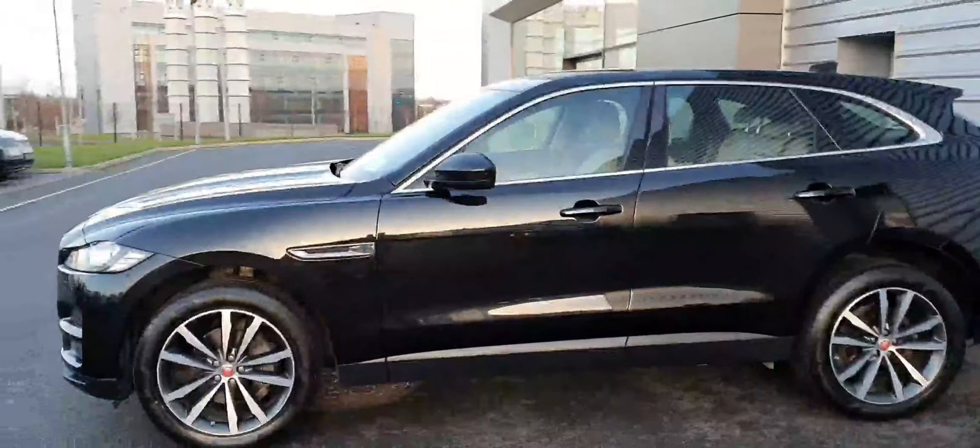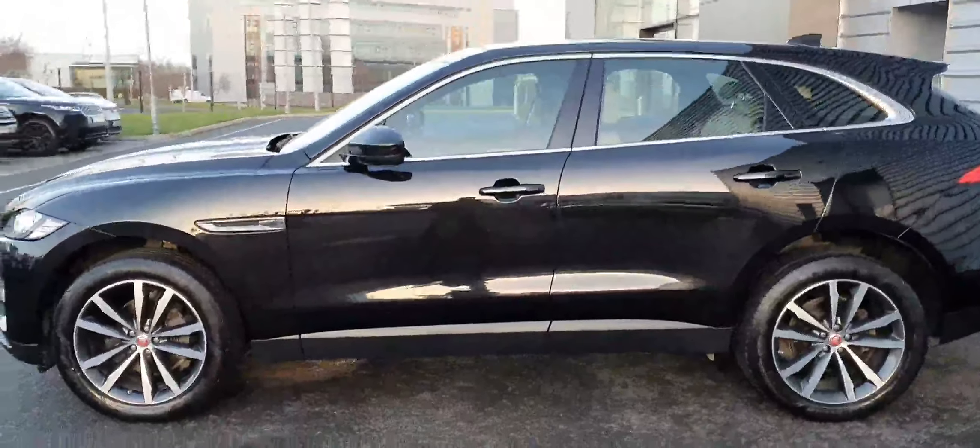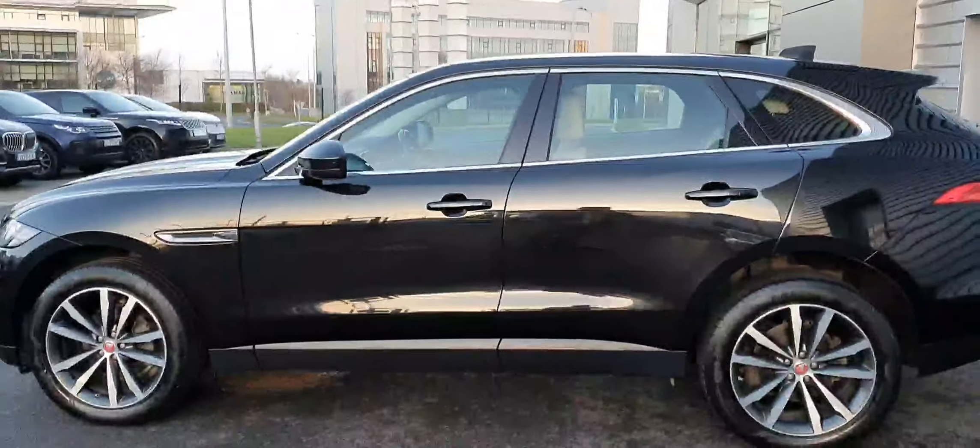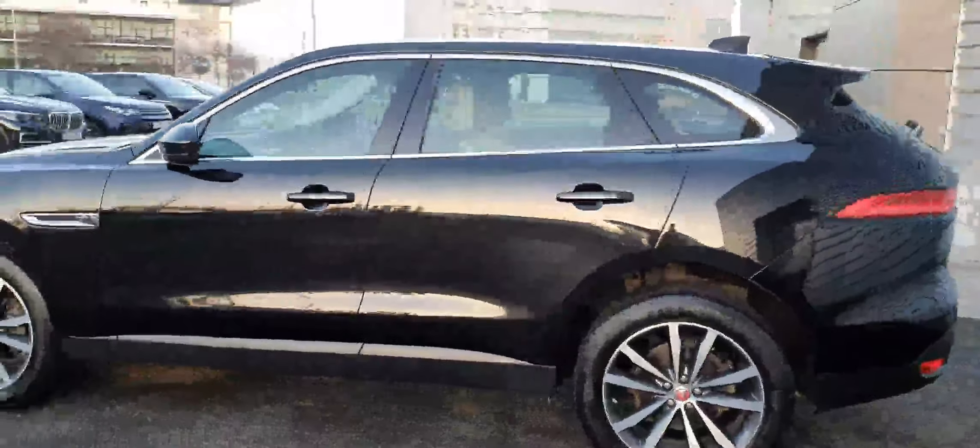Just to highlight some of the features on this: front and rear parking sensors, 20-inch diamond cut alloys, and it comes in Santorini Black. It also has a panoramic roof.